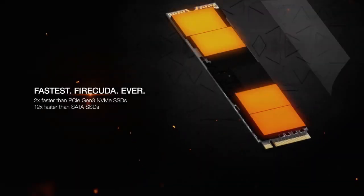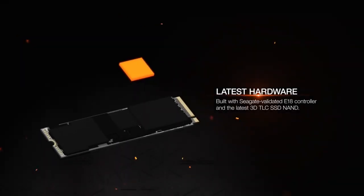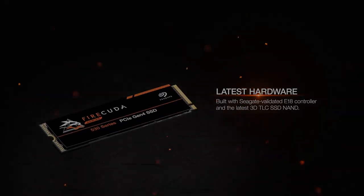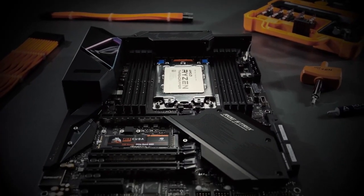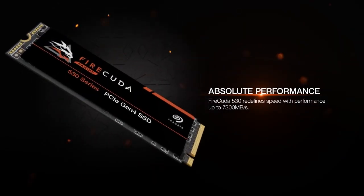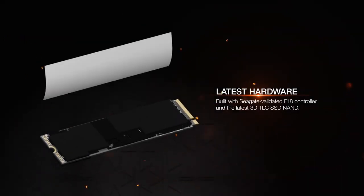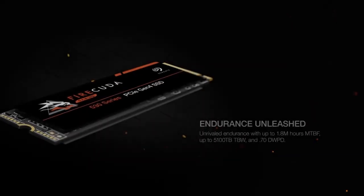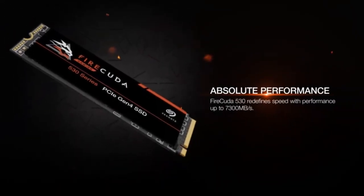Number one: Seagate FireCuda 530. The Seagate FireCuda 530 utilizes the PCIe Gen 4 interface, offering significantly faster data transfer speeds compared to Gen 3 SSDs. This enables blazing fast read and write speeds, reducing loading times and improving overall system responsiveness. It comes in the M.2 2280 form factor, making it compatible with a wide range of desktops, laptops, and other devices that support M.2 NVMe SSDs.